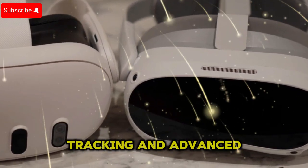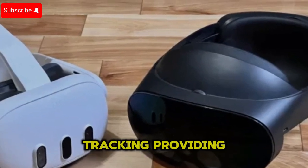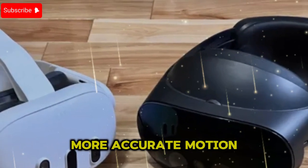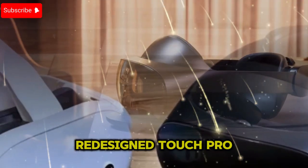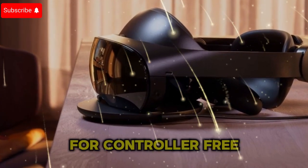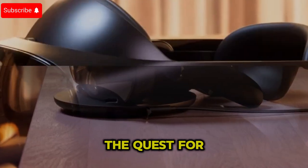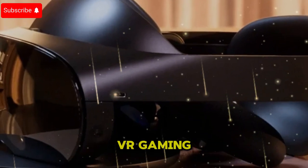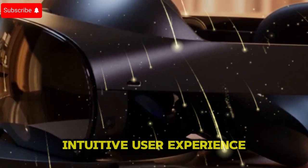Next-gen tracking and advanced controllers: The Quest 4 features advanced inside-out tracking, providing more accurate motion detection with reduced latency. Redesigned Touch Pro controllers with adaptive triggers and haptic feedback, and enhanced hand tracking for controller-free interactions. These improvements make the Quest 4 a powerhouse for everything from VR gaming to professional simulations, delivering a seamless, intuitive user experience.